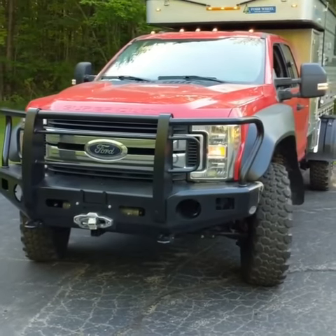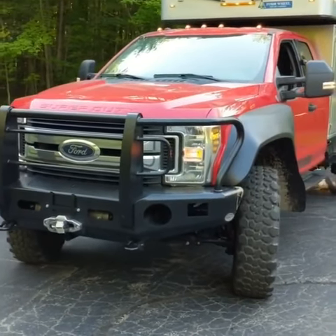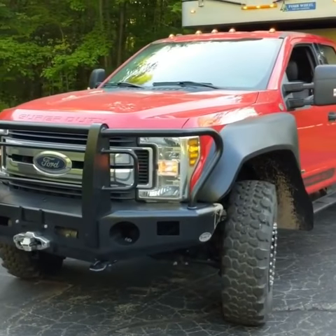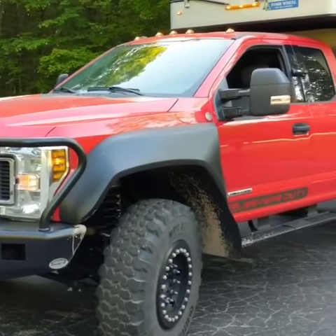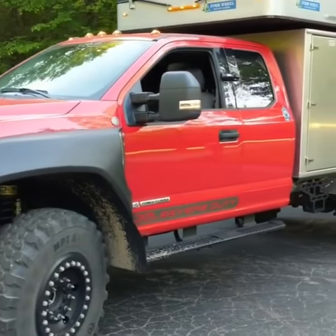2019 F550, upfit by DBL Design. Has your tires, wheels, lift, 6.17 gears, locker in the front, upfitted custom brakes.